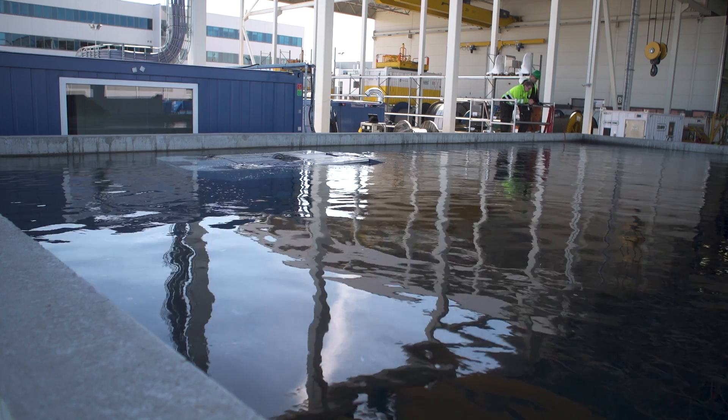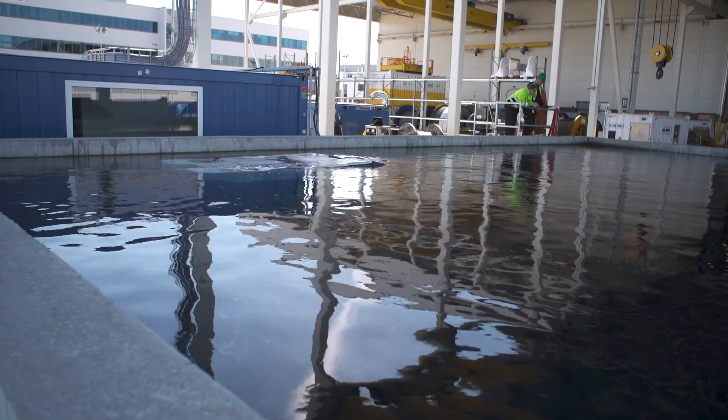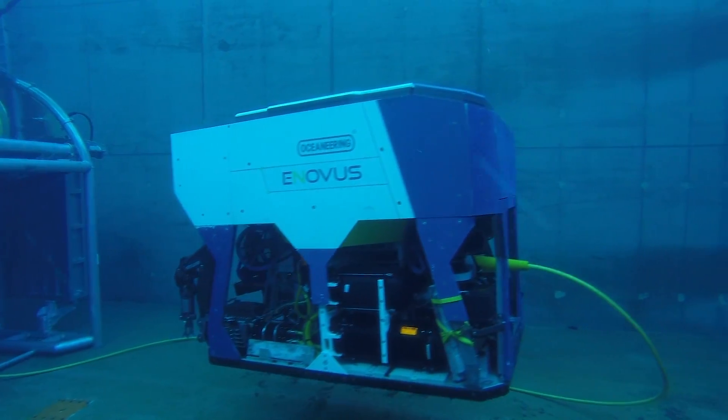Oceaneering is the biggest ROV operator in the oil and gas industry, and we've been working with them since 2011.